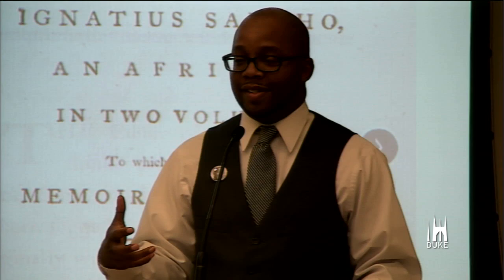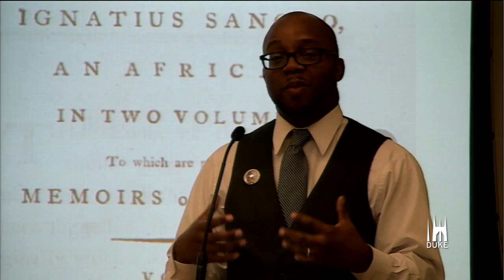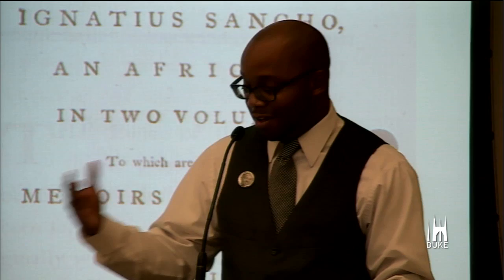When I was putting together the exhibit, I thought it would be nice to play this game in the gallery of 'where in the world is John Hope Franklin?' That didn't really come to fruition the way I wanted it to, but I came across a tool that helped me really map out where Dr. Franklin was, and I wanted to use that tool to share with you all today the global scholar that was John Hope Franklin. It was my first time doing anything like this, so bear with me.